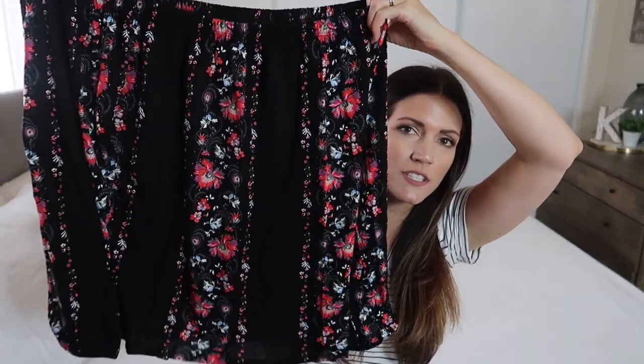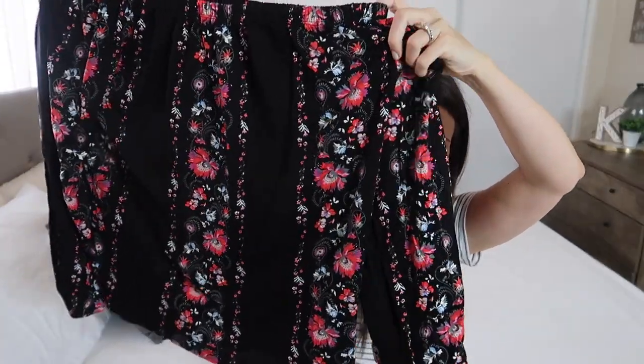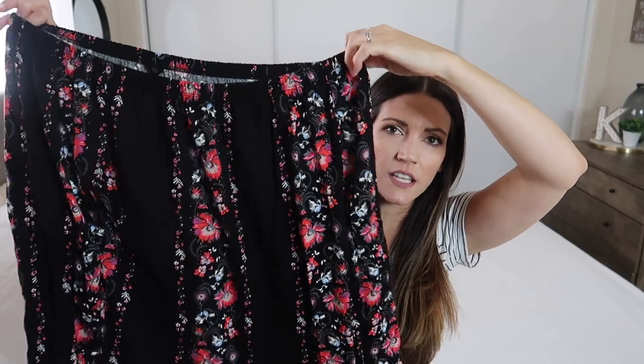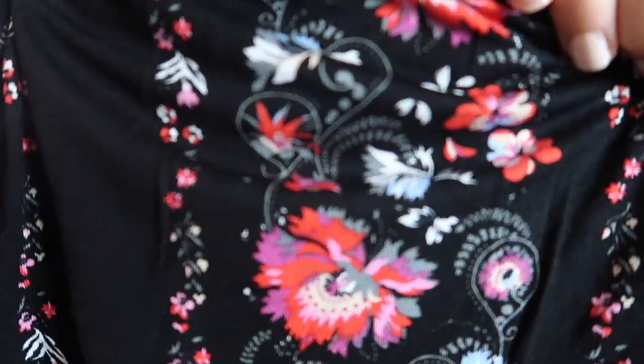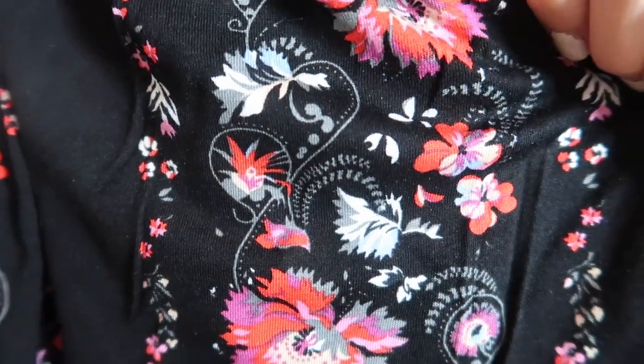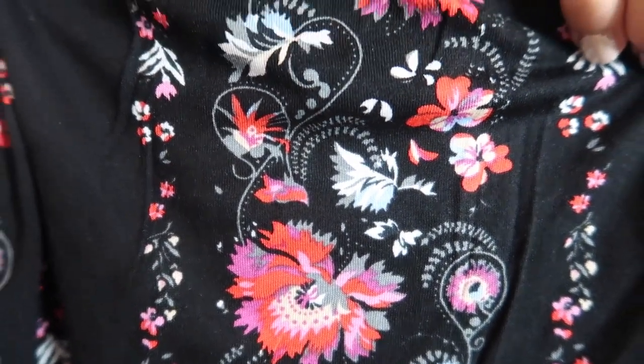First, I got this really beautiful off-the-shoulder shirt. It's kind of like a quarter-length sleeve — it's hard to tell just holding it up, but I absolutely love this. I got all my shirts in a size medium. I'll show you the print up close — I just think it's really beautiful, kind of like a Spanish style.